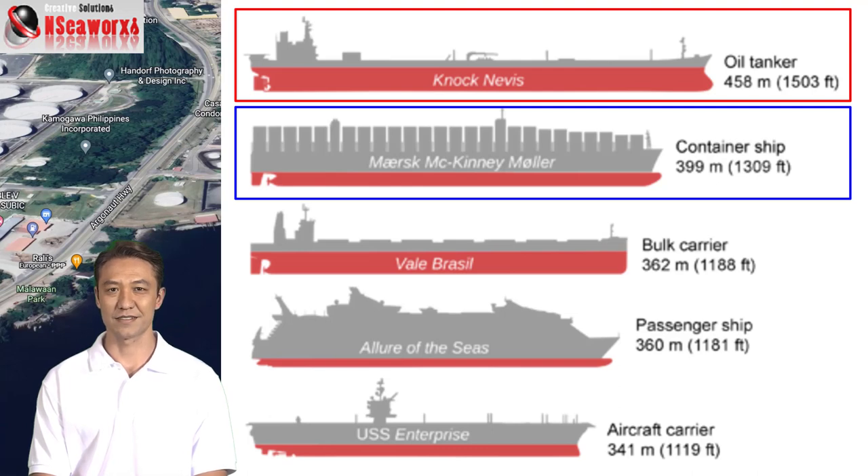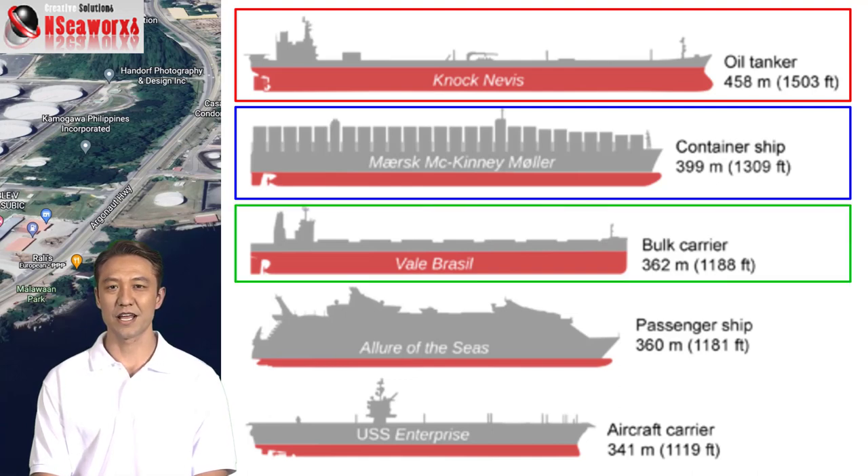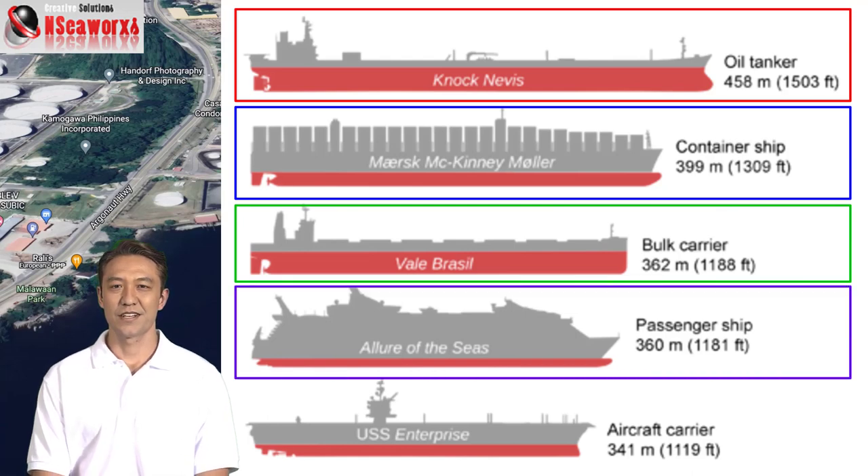It's about 430 meters long, if I'm not mistaken. And this one is a bulk carrier, it's 362 meters. And another compared to a passenger ship or cruise ship, 360 meters.